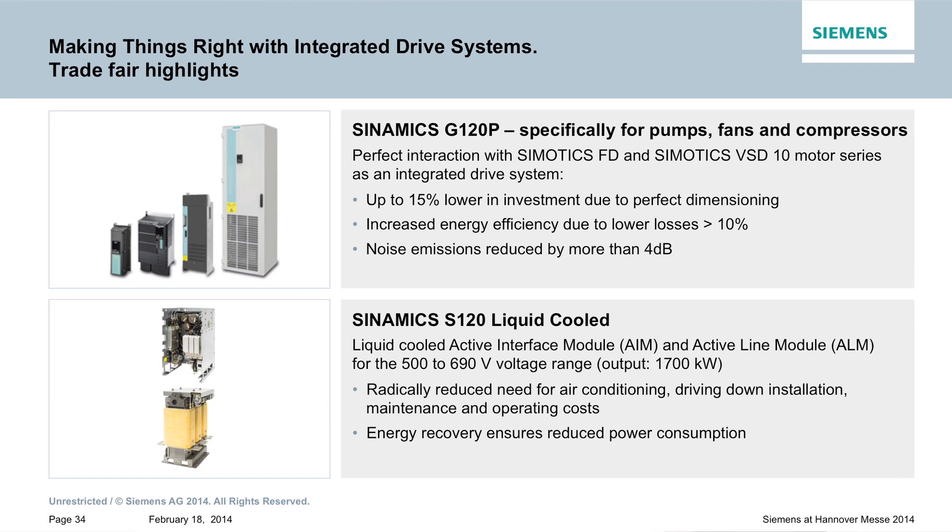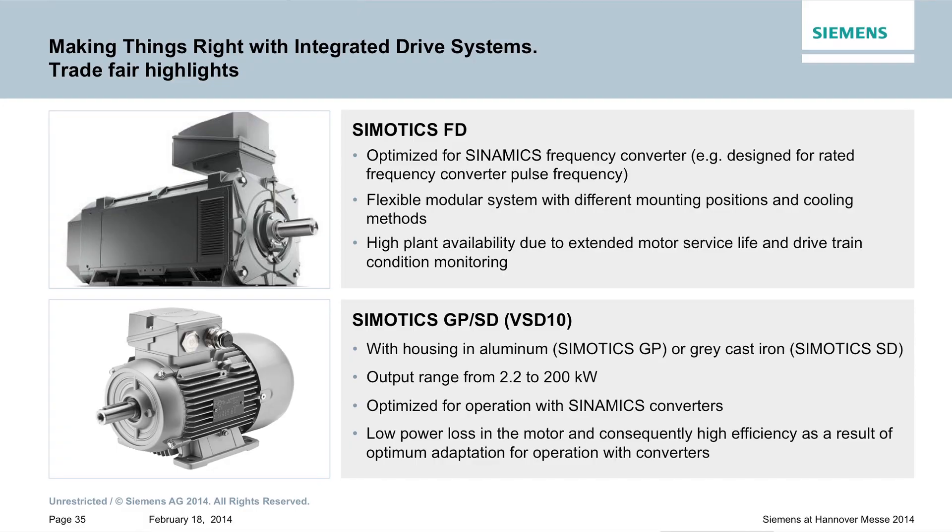Moreover, the G120P is a tailor-made product for the new asynchronous motors. We also worked a lot on the S120 — the drive series for top quality and highest performance. Furthermore, we will provide a comprehensive overview of the Simotix FD series, a modular system in which we present different cooling solutions in the same motor form factor for asynchronous motors.